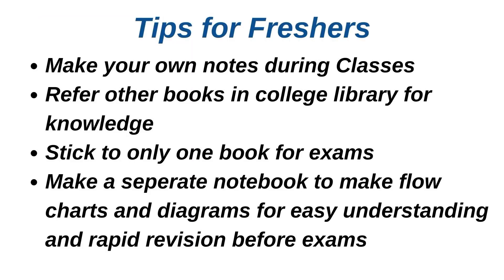Here are some tips for freshers. Number one: make your own notes during classes — whenever you are having classes, you should make your notes during those classes. Second: for gaining knowledge you should refer to various books available in your college library. Third: you should stick to only one book for exams — if your exams are near, stick to one book and read it thoroughly.